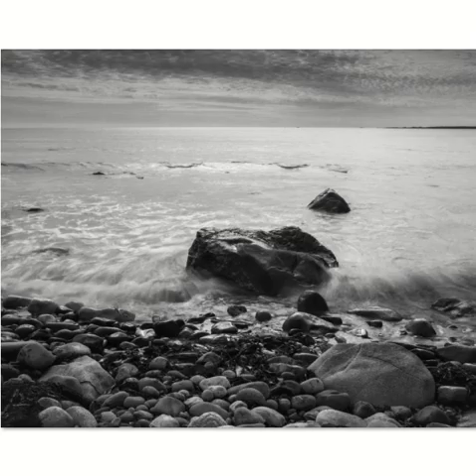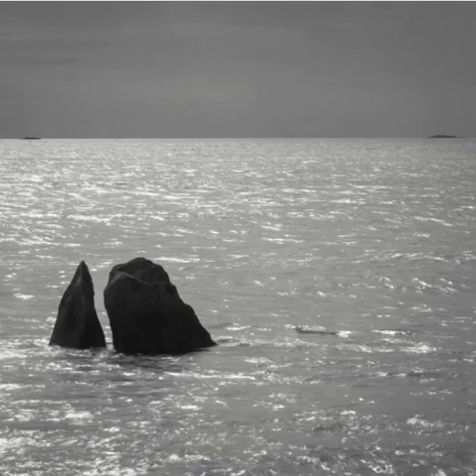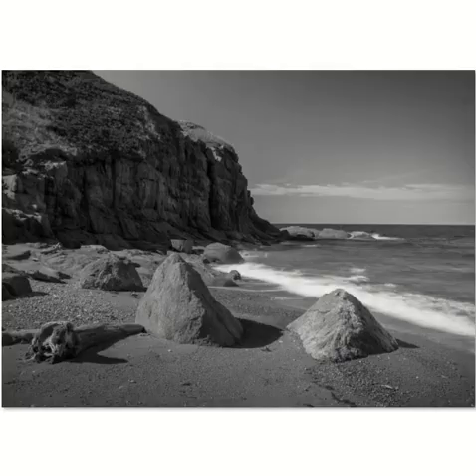Moving further south in the province — Kejimkujik seaside. It's a protected area, with lovely waves coming in. I wanted to capture the movement of those waves. This next image is also the same area — Split Rock. I used a longer telephoto lens for this, and you have these two little islands out here too.